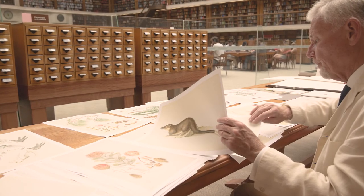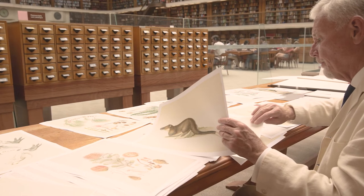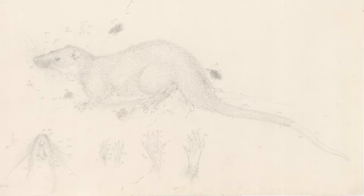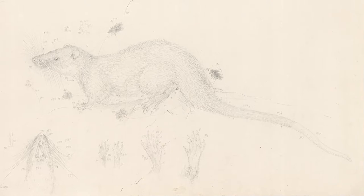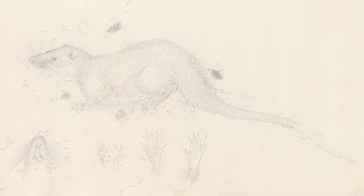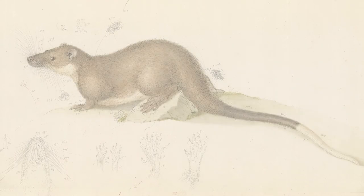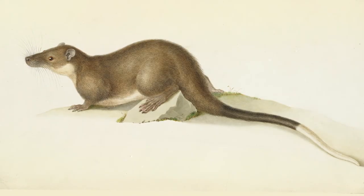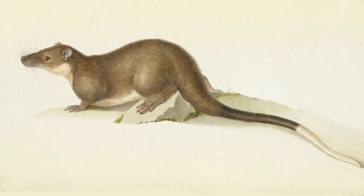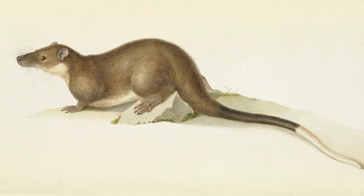Some of the animal drawings made on the voyage by Ferdinand Bauer were worked up into watercolours, but these were never published in his lifetime, and very few have been published up till now. One of the water rat, which is quite a large animal — about 40 centimetres long — the Australian water rat, was sketched by Ferdinand Bauer in Sydney in 1802 and then worked up probably around 1813–14 before he left England to go back to Austria.